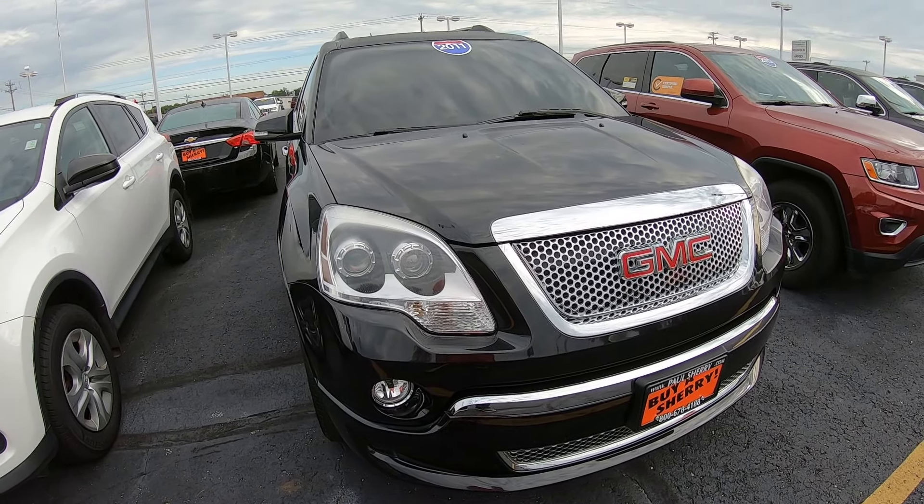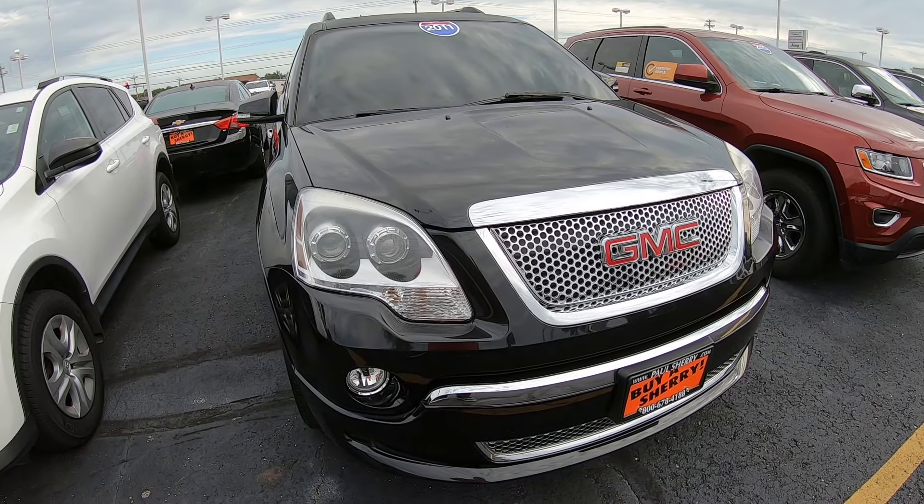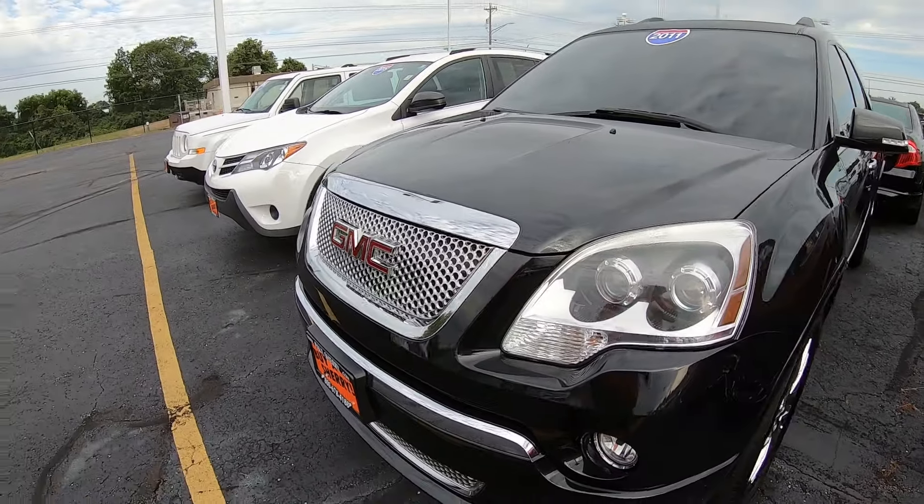What's up everybody, Nate from Sherry Chrysler here. Today we're looking at a 2011 GMC Acadia Denali, stock number 29039AT, black in color with lots of chrome.